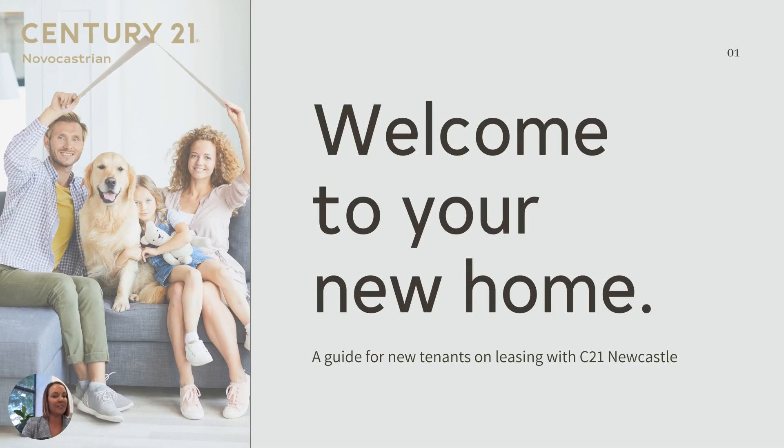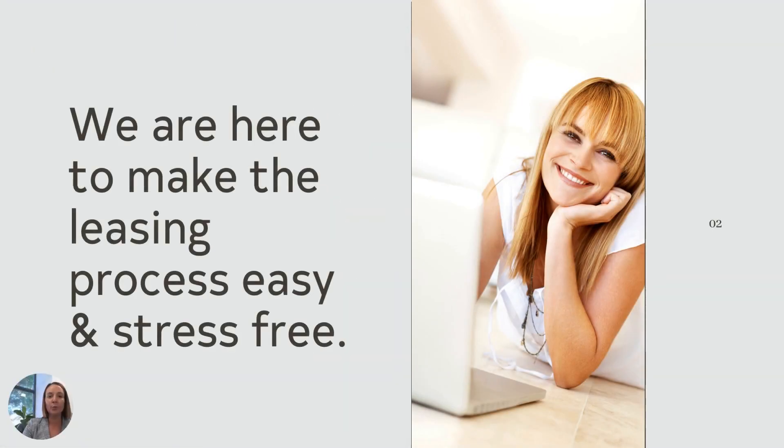Hi there, I'm Casey Healy, Director here at Century 21. Just wanted to take this opportunity to welcome you to your new home. We just have this quick guide for you on leasing with our agency. We do want to make the process as easy and as stress-free as possible for you.